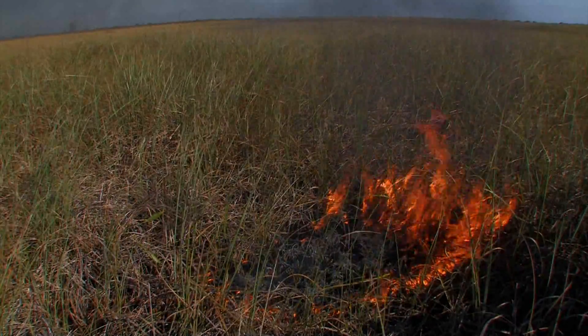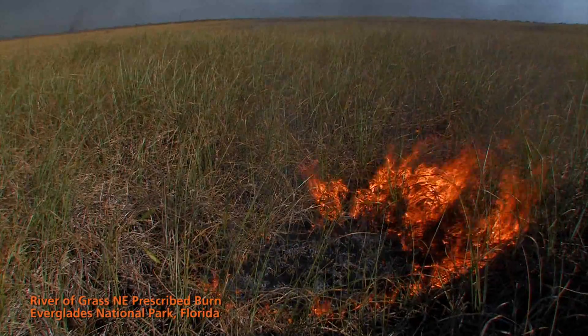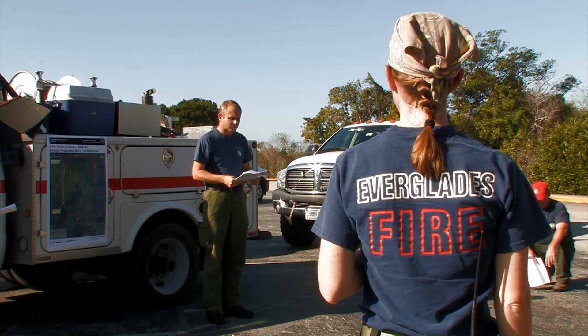Good morning, everybody. Welcome to the River of Grass Northeast Prescribed Burn up at Shark Valley. My name is Gary Carnell. I work here at Everglades National Park, Fire and Aviation Management.